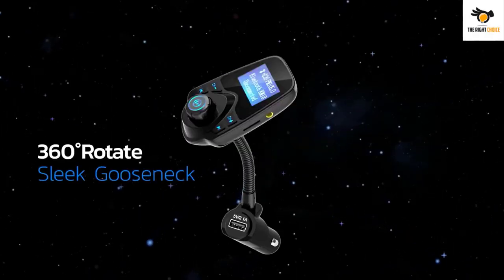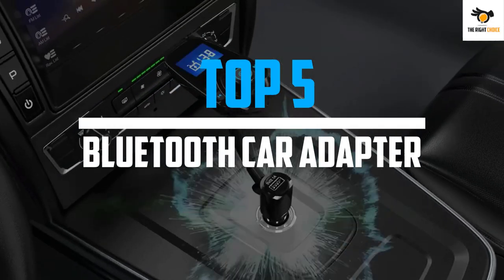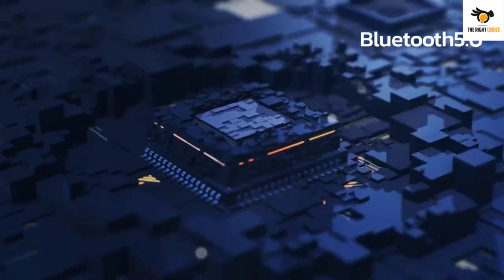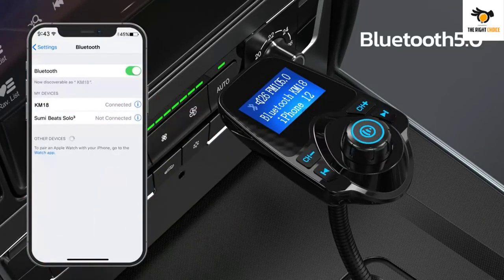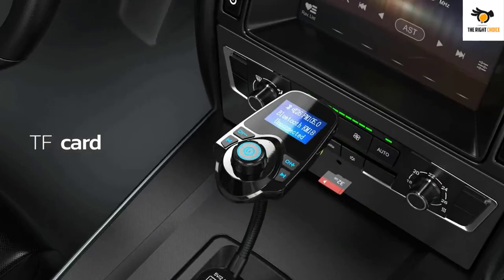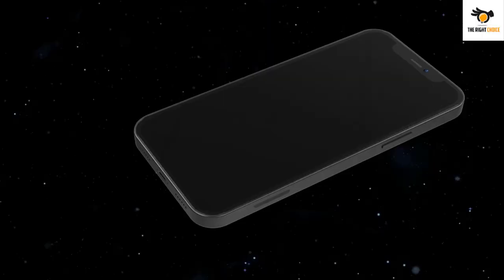In this video we will look at the top 5 best Bluetooth car adapters on the market right now. We made this list based on our personal opinion, hours of research, and customer reviews. We've considered their quality, durability, features, and more. If you want more information and updated pricing on the products mentioned, check the links in the description box below.